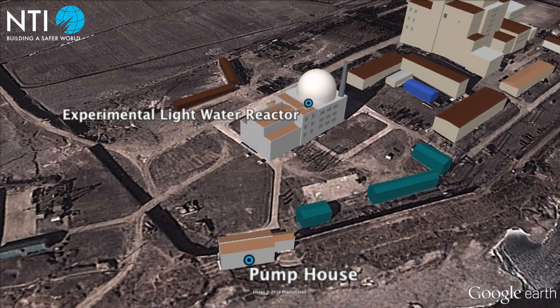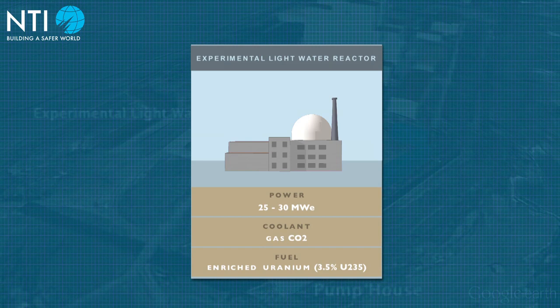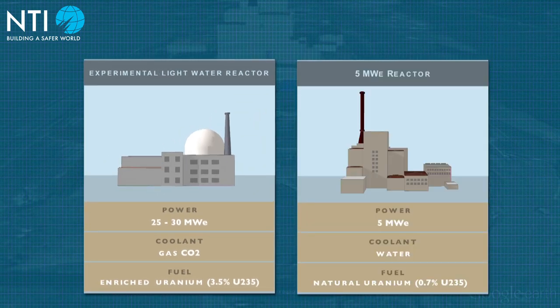In November 2010, North Korea revealed that it was building a 25 to 30 MW experimental light water reactor adjacent to the 5 MW reactor. It is distinct from the 5 MW reactor, using its own cooling system and different fuel.